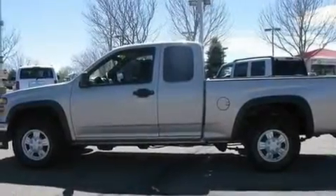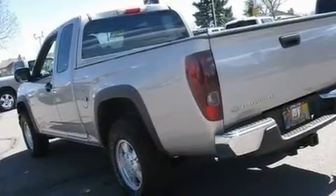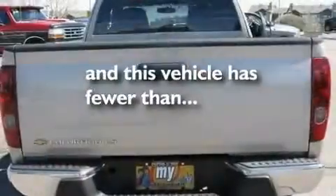Its top features include cruise control, a CD player, fog lamps, tinted glass, OnStar, and anti-lock braking system. And this vehicle has fewer than 50,000 miles on the odometer.